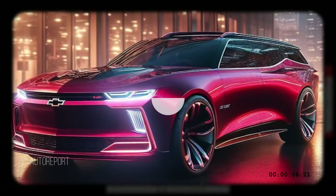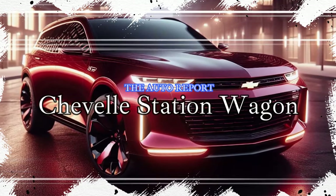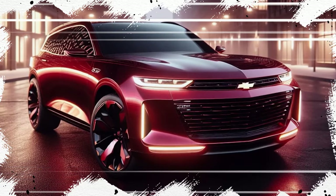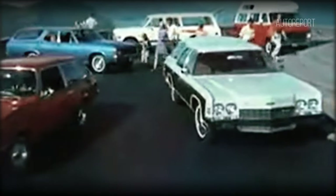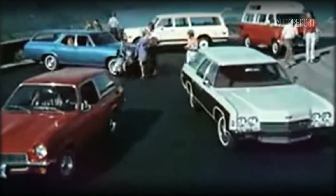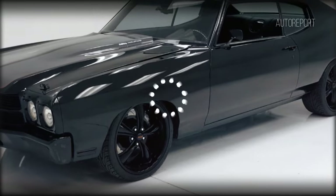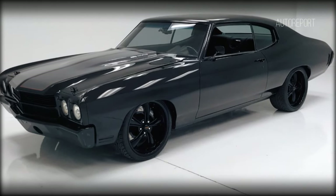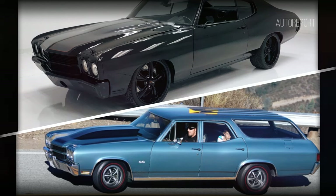The Chevrolet Chevelle holds a special place in automotive history, being produced by Chevrolet across three generations from 1964 to 1977 as part of the General Motors A-body platform. The Chevelle became synonymous with performance and style, available in various body styles including coupes, sedans, convertibles, and station wagons, catering to a wide range of tastes.